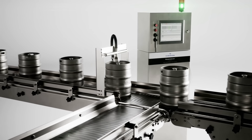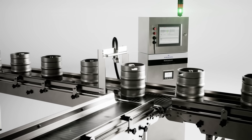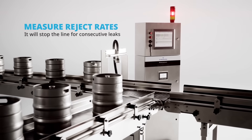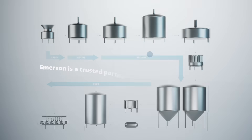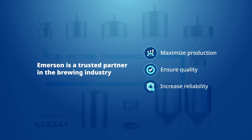When a leak is detected, a visible or audible alarm will go off to notify operators. Additionally, a digital output signal can be triggered to divert the keg to a reject lane. The Rosemount CT4215 can also measure reject rates and will stop the line if consecutive leaks are detected, giving brewers the opportunity to reduce waste and address problems in real time.